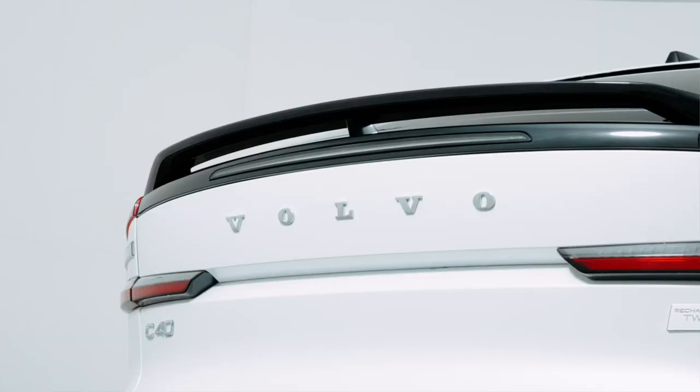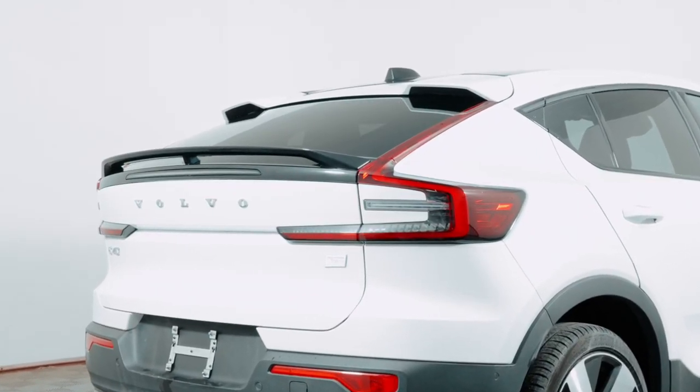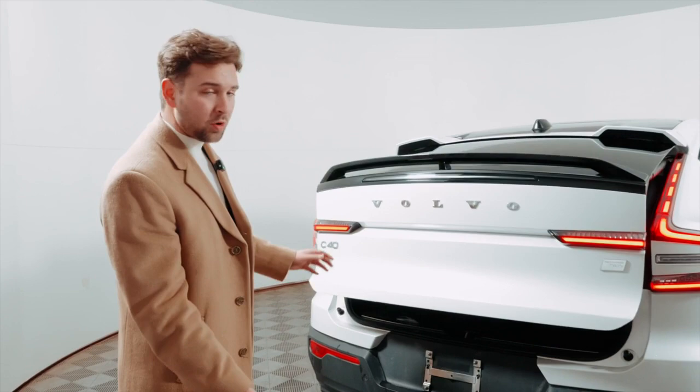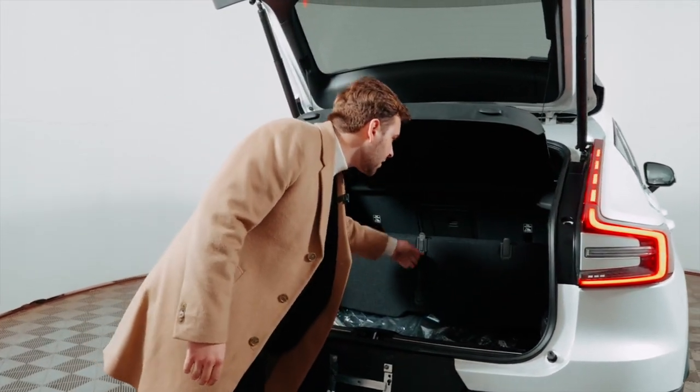Now that we're at the back of the C40, I just want to show you how it is a coupe. So the XC40 versus the C40 — this is the difference. It's the coupe rear. You have different taillights and also a little bit different storage space. Opening up the back with this kick sensor, you can actually activate the load compartment.